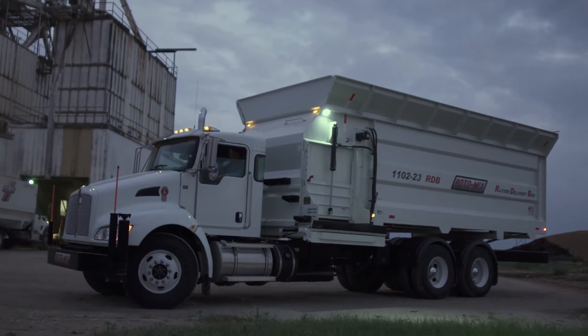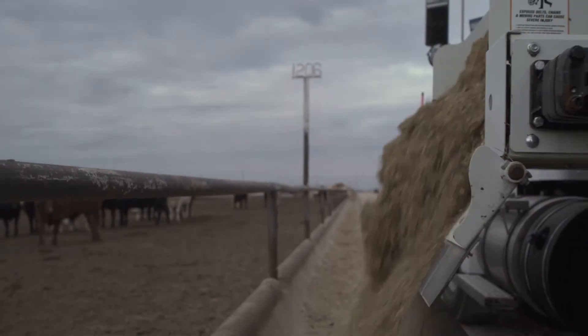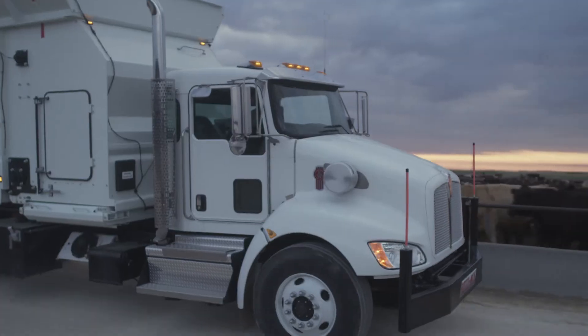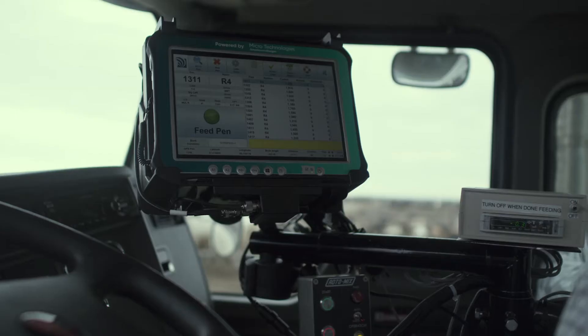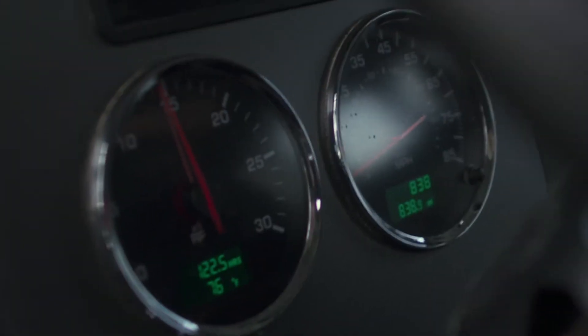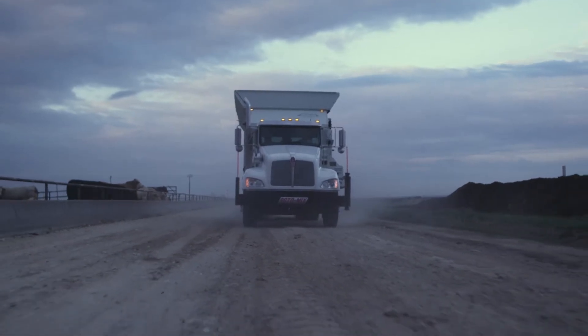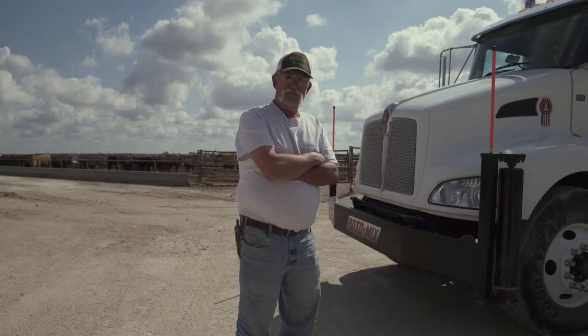The all-new auto feed system from Roto-Mix makes feeding cattle easier and more accurate than ever before. This semi-autonomous feeding system means your truck will be more accurate, consistent, and efficient during the feeding process, with lower fuel consumption and less wear and tear on the vehicle, no matter who's driving.